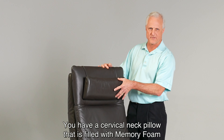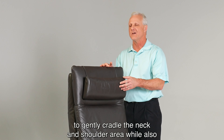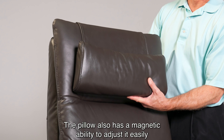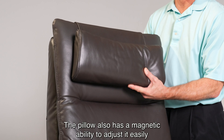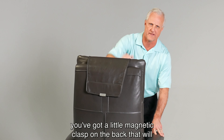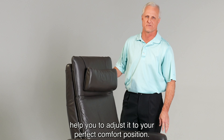You have a cervical neck pillow that is filled with memory foam to gently cradle the neck and shoulder area while also providing proper ergonomic support. The pillow also has a magnetic ability to adjust it easily to your comfort up or down. As you can see, you've got a little magnetic clasp in the back that will help you to adjust it to your perfect comfort position.